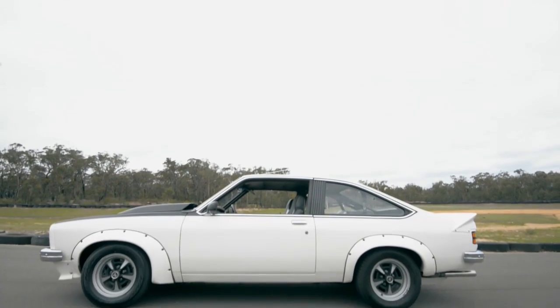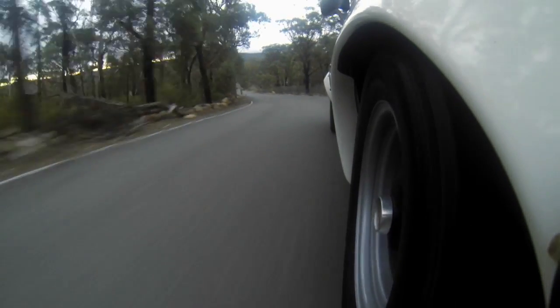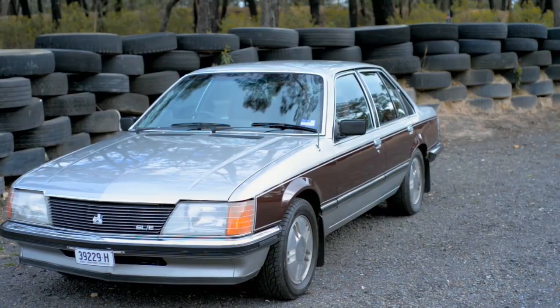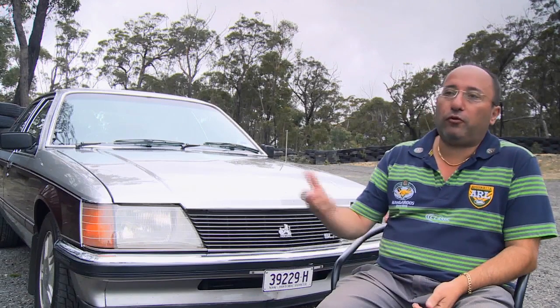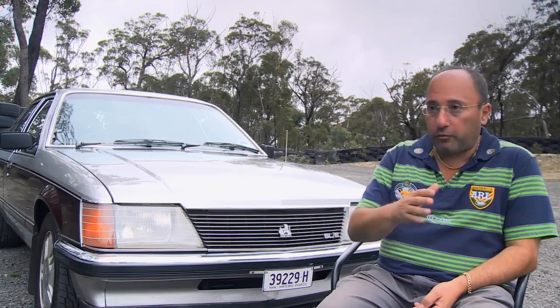The whole package — that looks, the four wheel disc brakes, handling — just a beautiful car to drive, can't fault it. They're very rare today. A lot of them have been modified; people will put a fuel injector in there. But I always wanted mine to be as it rolled off the production line.